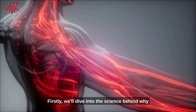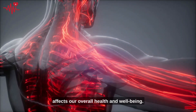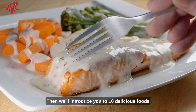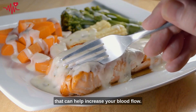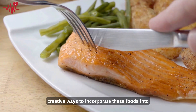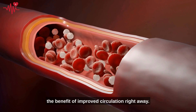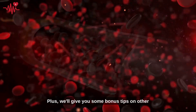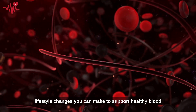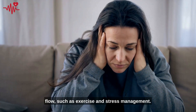Firstly, we'll dive into the science behind why blood flow is so important and how it affects our overall health and well-being. Then, we'll introduce you to 10 delicious foods that can help increase your blood flow. We'll also provide you with some easy, creative ways to incorporate these foods into your diet so you can start experiencing the benefits of improved circulation right away. Plus, we'll give you some bonus tips on other lifestyle changes you can make to support healthy blood flow, such as exercise and stress management.